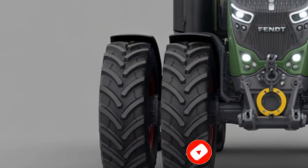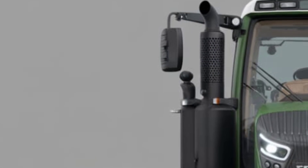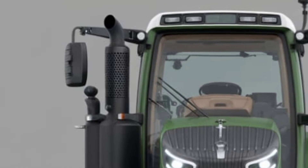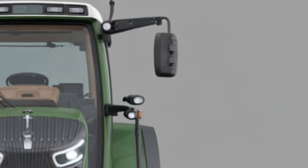Welcome back to the channel. Today, we're diving into the all-new 2025 Fendt Vario 600 series, a premium mid-range tractor that's making serious waves in the agricultural world.